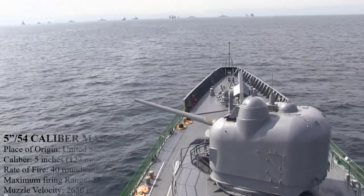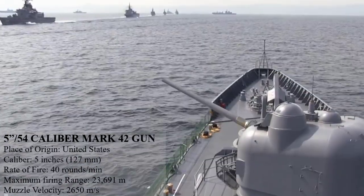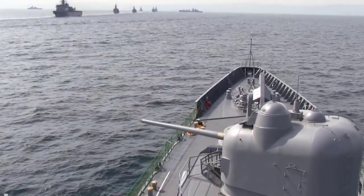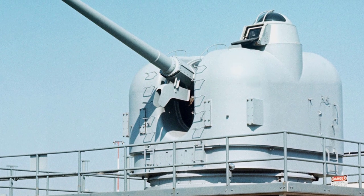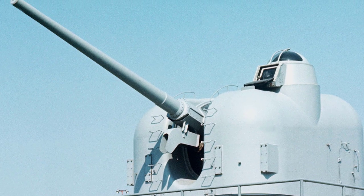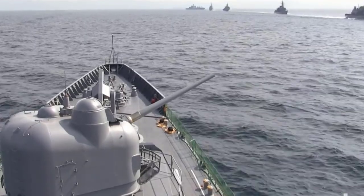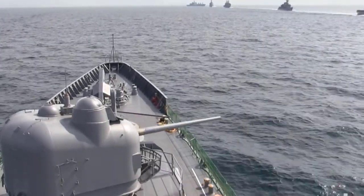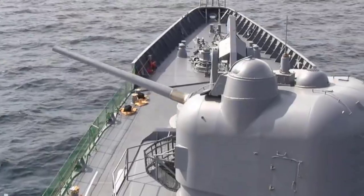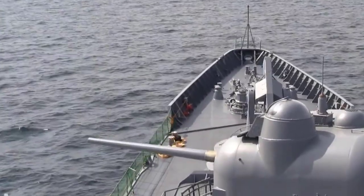The 5-Inch 54 Mark 42 is a 127mm naval gun mount used by the United States Navy and a few other countries. It is a dual-purpose automated gun mount, first equipped on the USS Northampton. The barrel is 54 calibers long, firing 70 pounds of projectiles at a velocity of 807.7 meters per second. Maximum rate of fire is 40 rounds per minute, magazine capacity is 599 rounds per mount, and its maximum firing range is 23,691 meters.